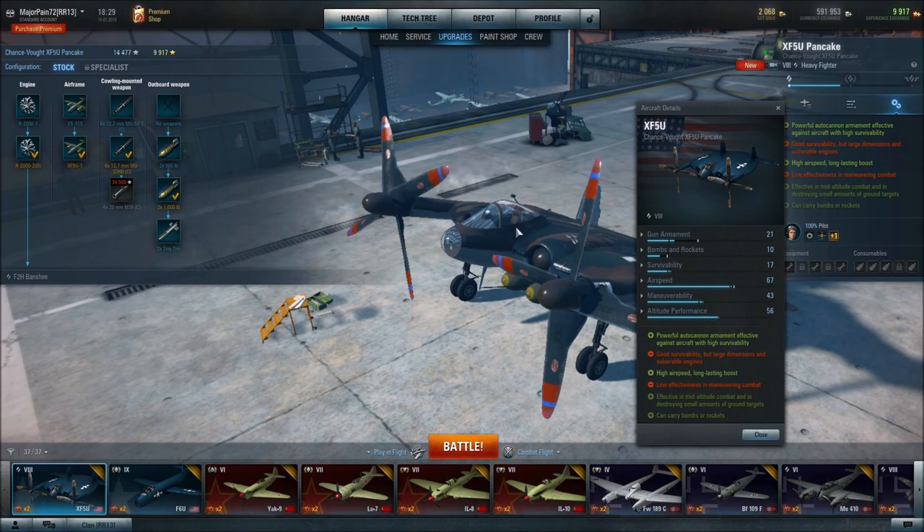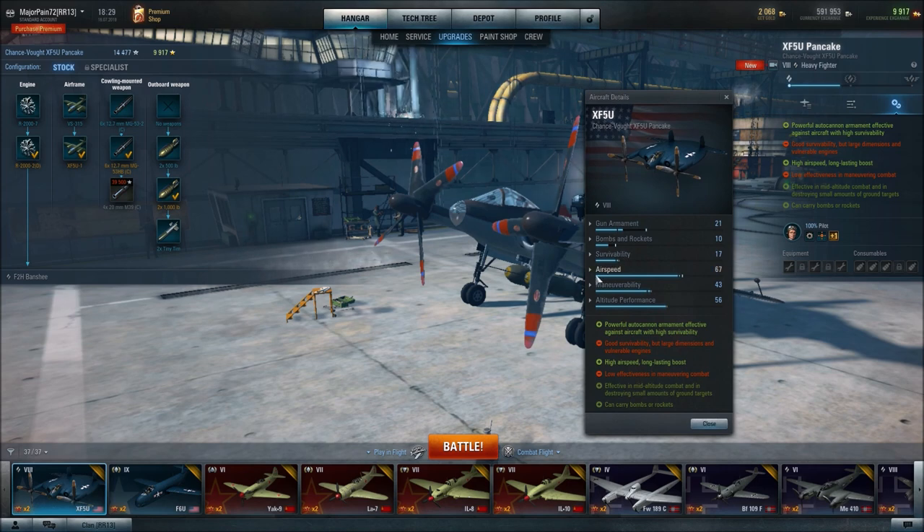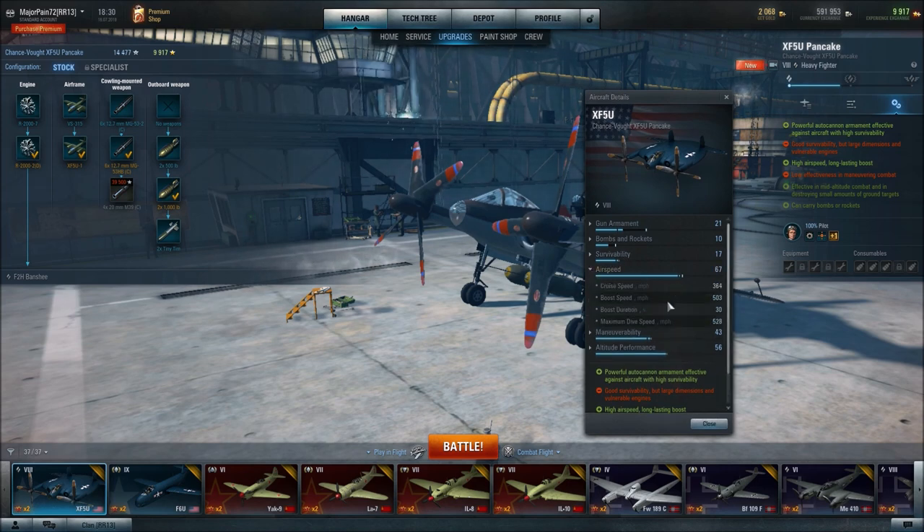I haven't personally tested this plane a ton, so I can't really tell you, especially not after the most recent patch. The next point: high airspeed and long-lasting boost. High airspeed is indeed true, with an airspeed performance — cruise speed of 364, not too bad.